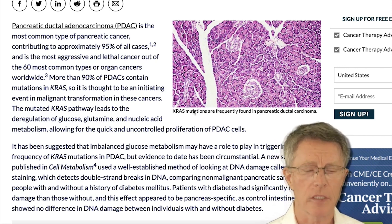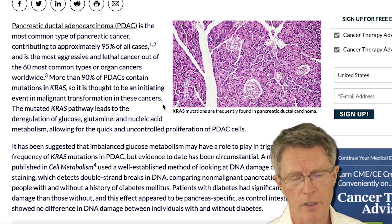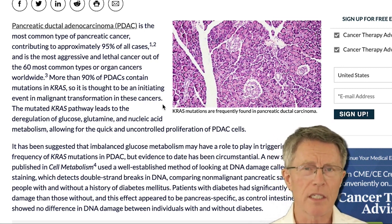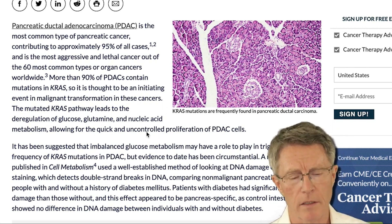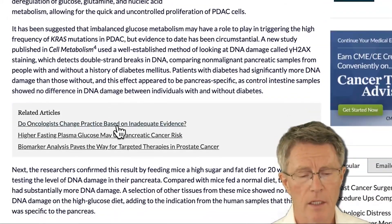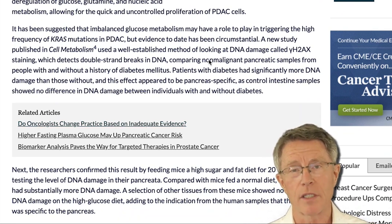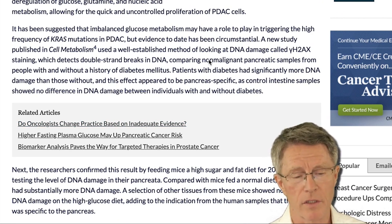More than 90% of these PDACs contain mutations and genetic problems thought to be involved in initiating the malignant transformation of these cancers. It's a mutated KRAS pathway leading to deregulation of glucose, glutamine, and nucleic acid metabolism, allowing for quick and uncontrolled proliferation of PDAC cells. And that's exactly what cancer is — uncontrolled replication or proliferation of these cells.